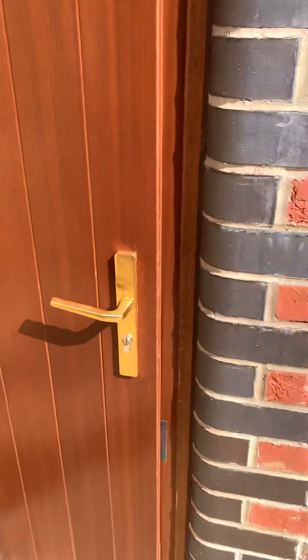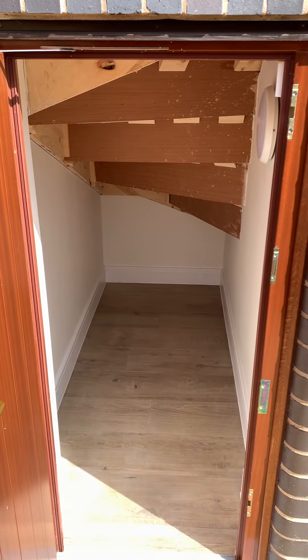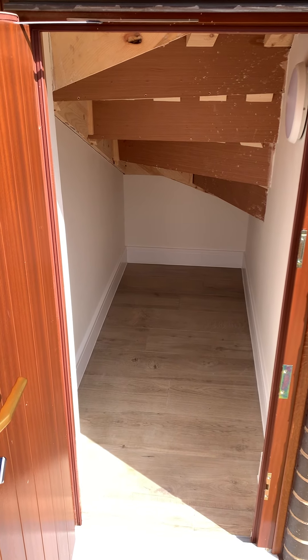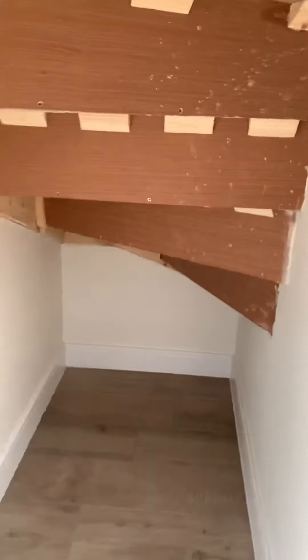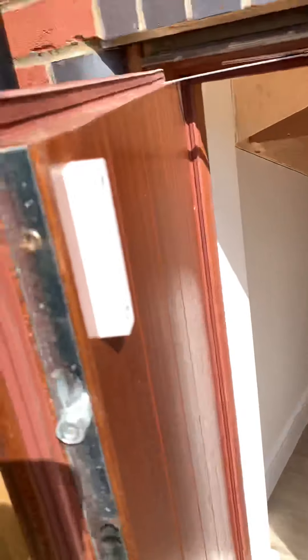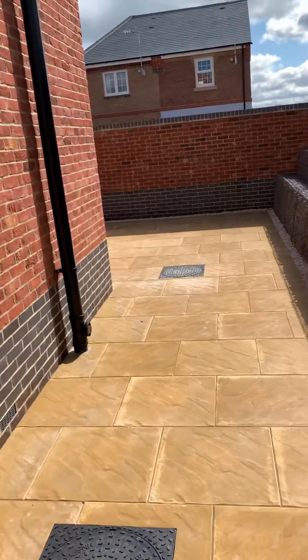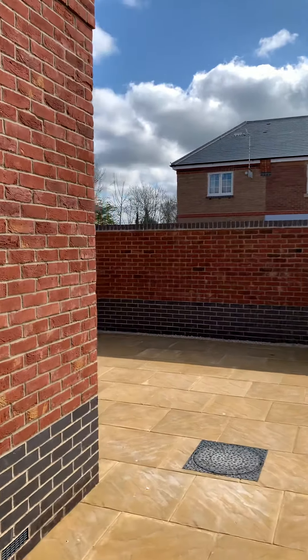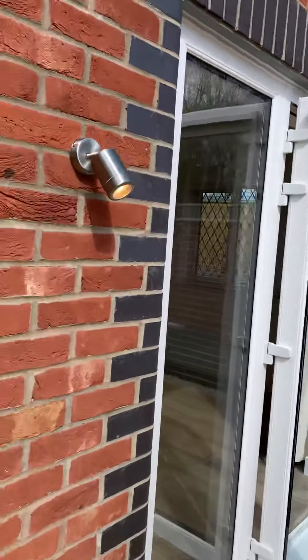You've got your back gate which is for your bins, and this fantastic storage here which is great for any outdoor furniture, kids' toys, etc. It's got nice ceramic tiles in there, this is for the lights, and it's alarmed as well.